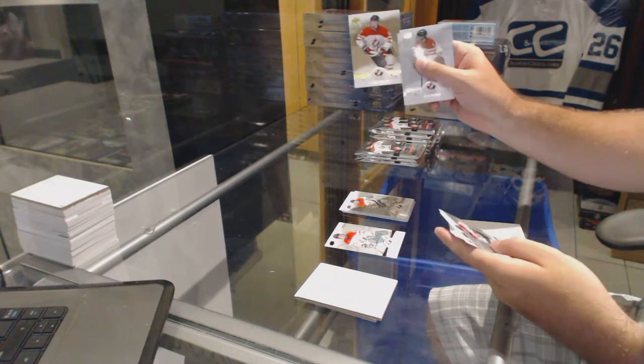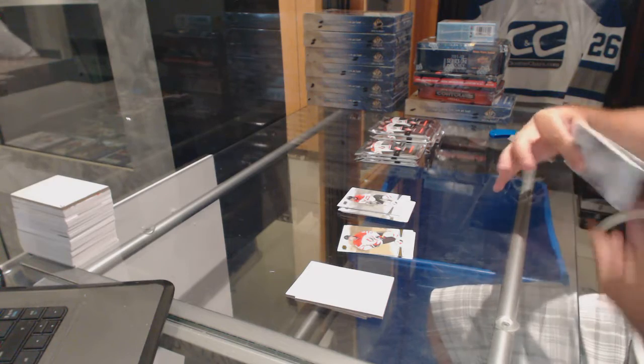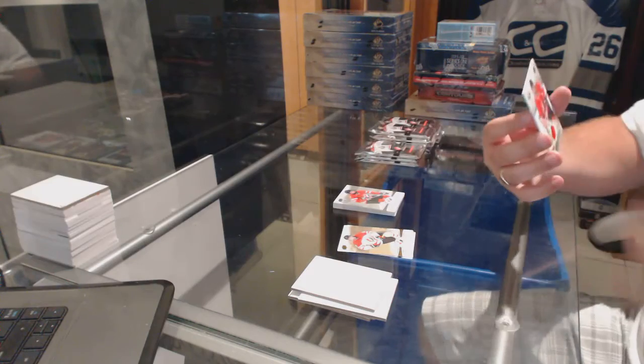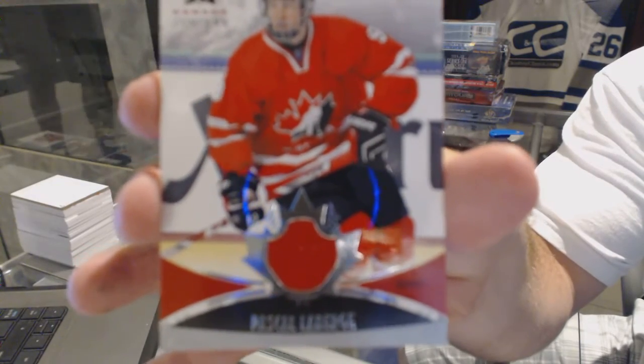We've got a gold of Maxime Comtois. We've got a base jersey of Pascal Laberge. I apologize if I'm butchering any of the names, which I probably am.